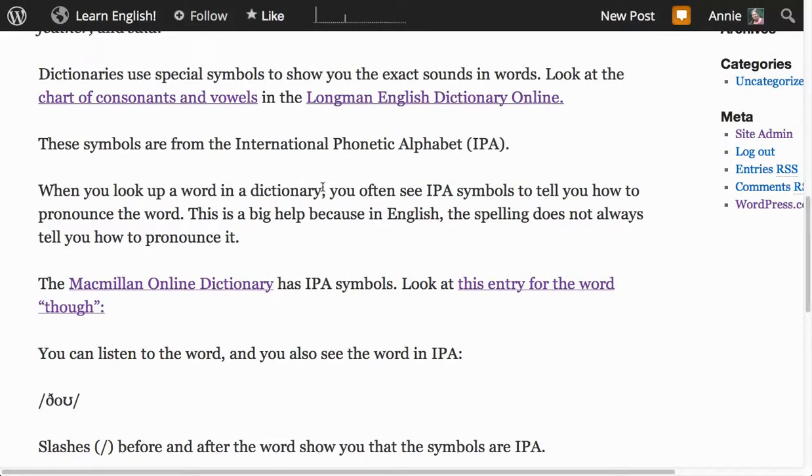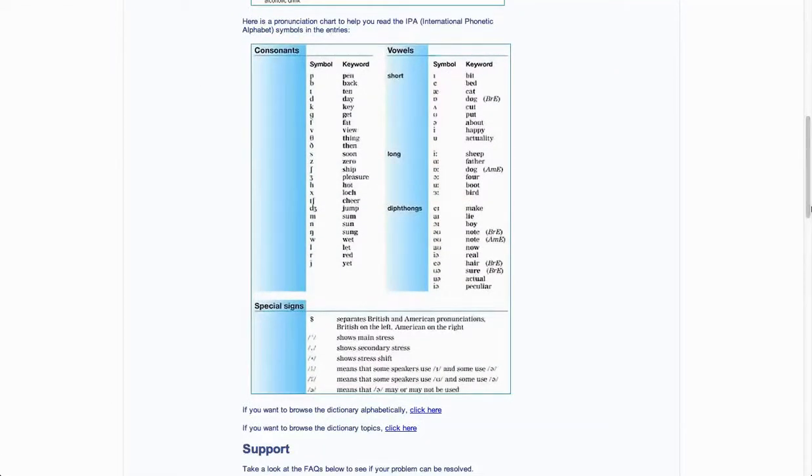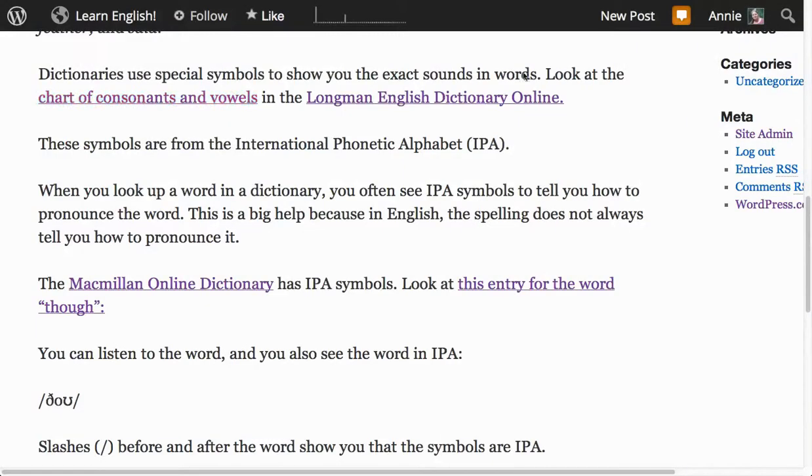Dictionaries use special symbols to show you the exact sounds in words. Look at the chart of consonants and vowels in the Longman English Dictionary online. Scroll down and make it a little bigger. These are the symbols we're going to be talking about as we learn about the English sound system. These symbols are from the International Phonetic Alphabet, or IPA. When you look up a word in a dictionary, you often see IPA symbols to tell you how to pronounce the word.